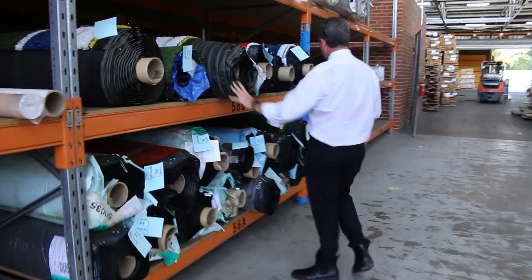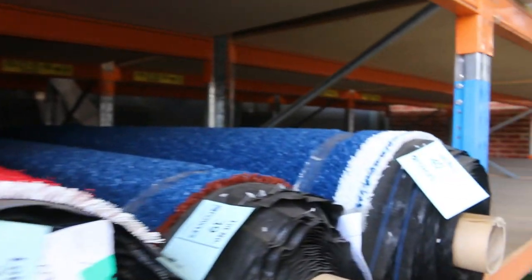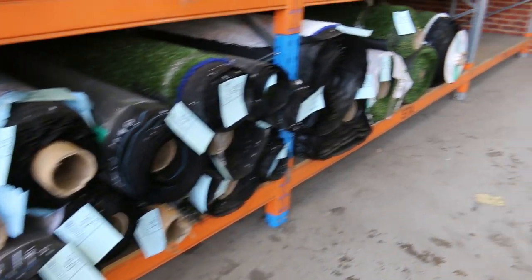Now onto some grass. We've got some artificial turf here and we sell the turf by the square metre. We've got various roll sizes and colours, and they'll start from $10 a square metre. Most of them will sell for around that price. At $10 a square metre, it's around a third of the normal retail price — so great buying on the grass.